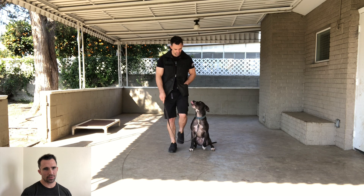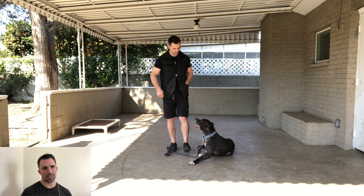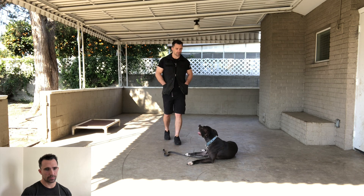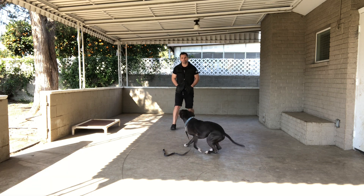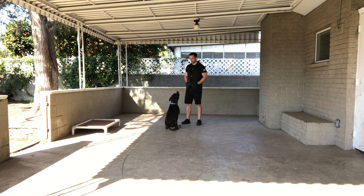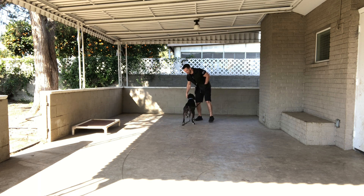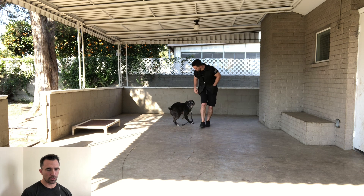Down. This time instead of using the food you can see I tried doing the leash pressure, and with the leash pressure he's starting to curve out a little bit as he goes to lay down instead of going straight down. Not a big deal — if you want to fix something like that it's always better just to go back a step and rework what it is you want them to do.